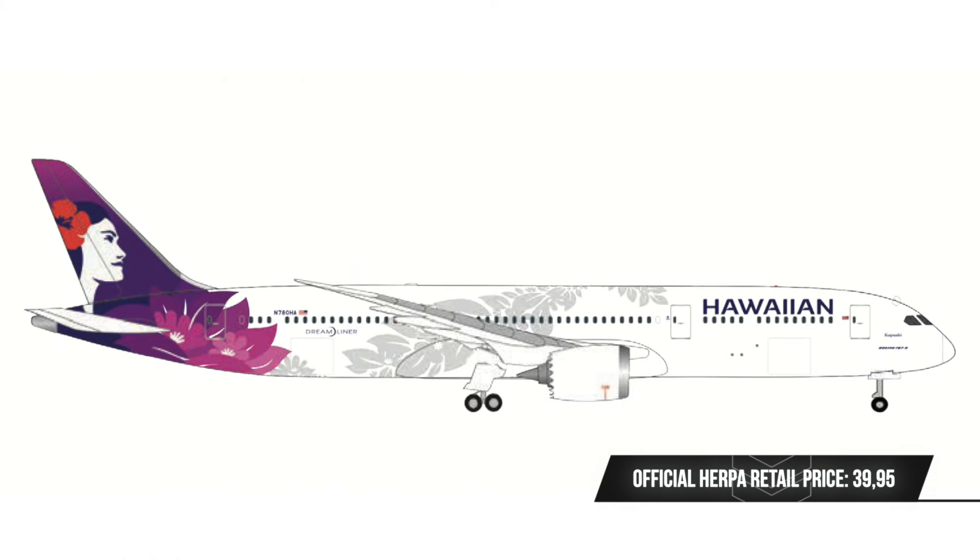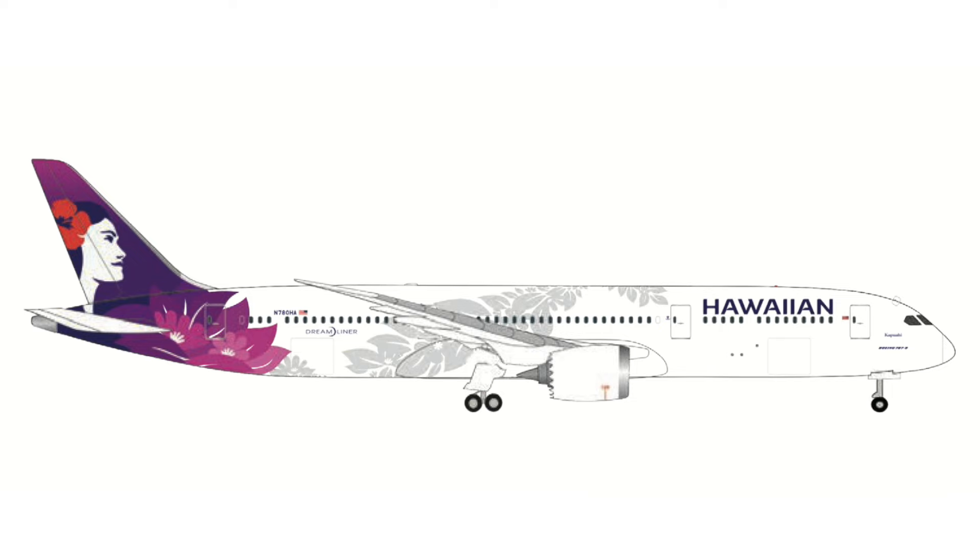Staying in North America, Herpa is finally releasing a Scale 500 model of the Hawaiian Airlines Boeing 787-9. Apart from having a really wonderful livery, Hawaiian Airlines is always a nice airline to be featured in Scale 500. Again, a model that might not fit everyone's collection, but for those where it does, it's certainly a nice addition.